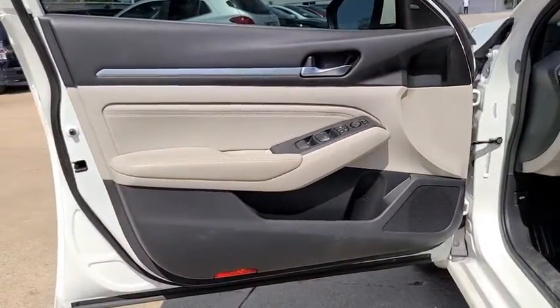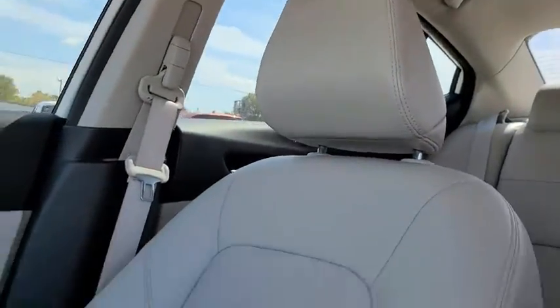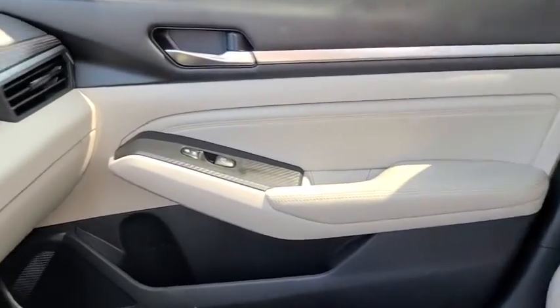Lane departure warning, leather wrapped steering wheel, Bluetooth, power steering, adjustable steering wheel, aluminum wheels, keyless start, four-wheel disc brakes, cruise control, auto dimming rear view mirror.